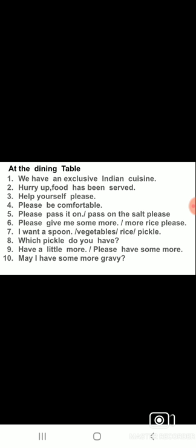Using 'I want,' you can ask for whatever you need. The person serving you can say: 'Have a little more' or 'Please have some more' to offer you extra helpings — 'please have some more rice,' 'more chapatis.' If you want more gravy, you can say: 'May I have some more gravy?'